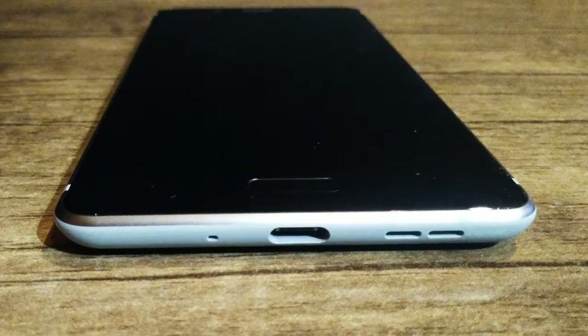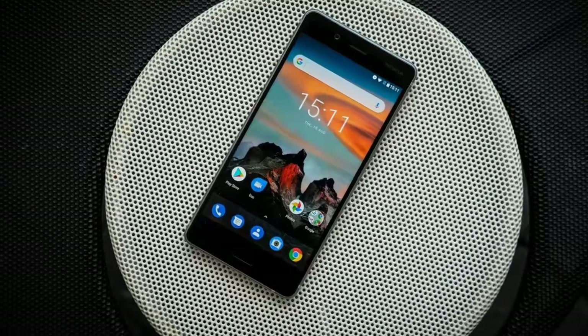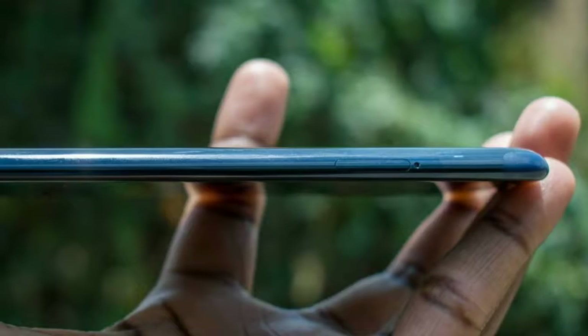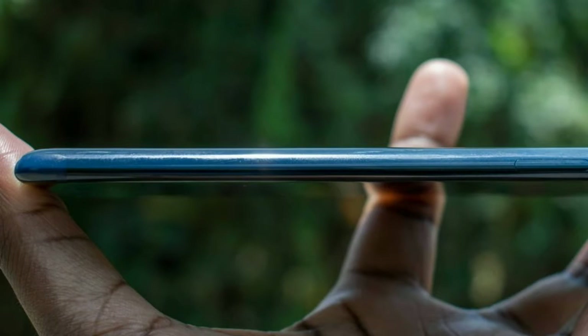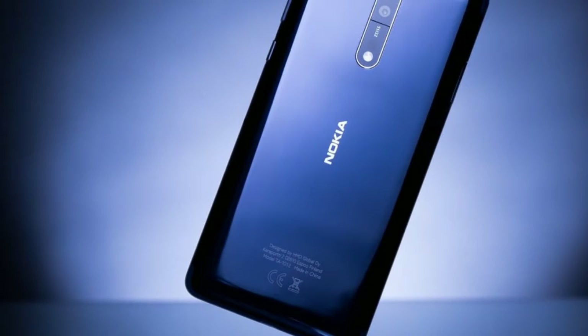At 5.3 inches, the Nokia 8 has a rather unusual screen size. It's not the most ideal situation with so many similarly sized phones having a larger display, typically around 5.5 inches. The screen-to-body ratio here doesn't even reach 70%, so it's a similar problem to the Xperia XZ1. Bezels aside,